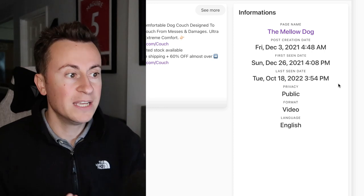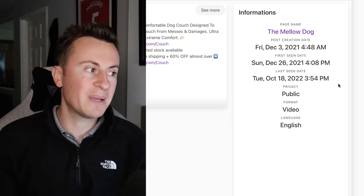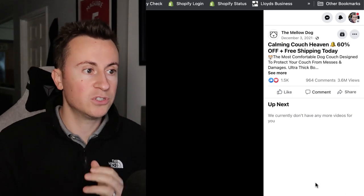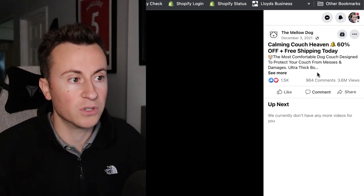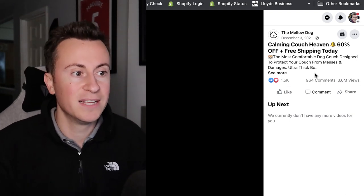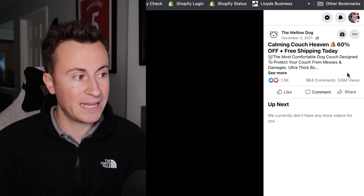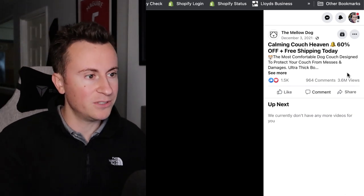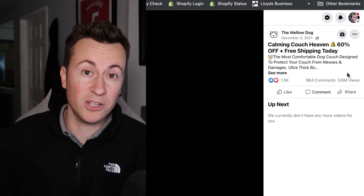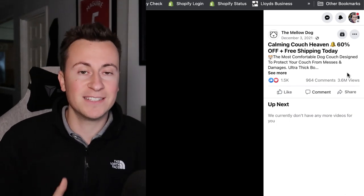Facebook ad number one was posted on December 3rd, 2021, and was last seen October 18th, 2022 — it's been running for a considerable amount of time, which is a great sign because nobody pays to run an ad that long unless it's making money. It has 1,500 reactions, nearly a thousand comments, and 3.6 million views. The creative used here is user-generated content — a strategy I love and recommend everyone use.